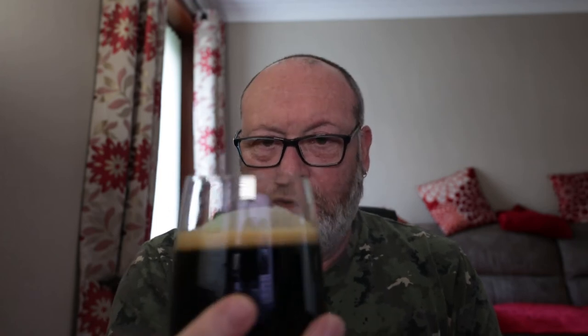It's a nice aroma there but it's not strong. There's definitely a coffee aroma there — pretty mild. So let's get this down. Bottoms up.